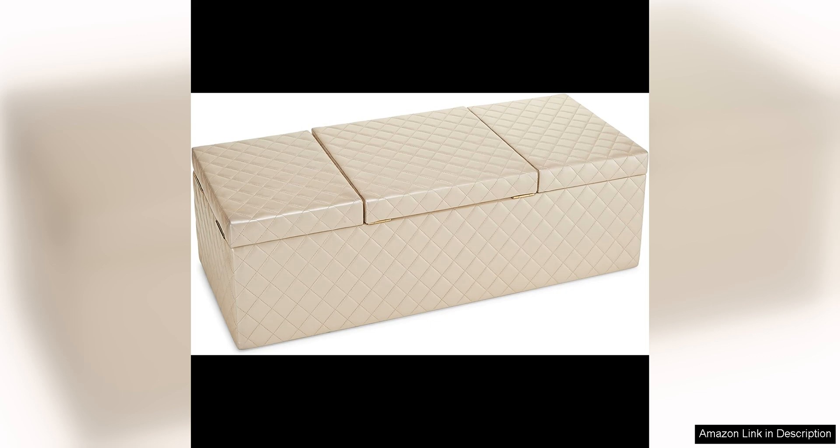The interior is lined with soft fabric to protect your jewellery from scratches and damage. Multiple compartments, drawers and slots provide organisation for rings, earrings, necklaces and bracelets.